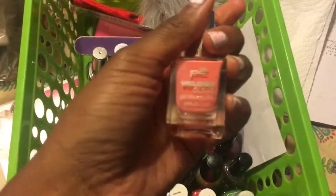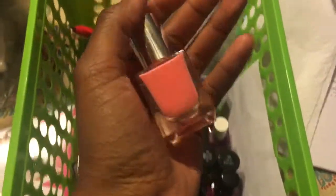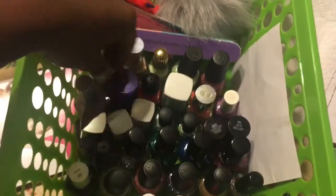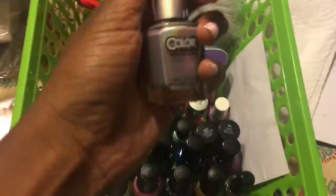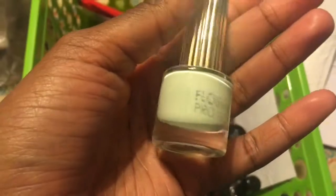It's P2 Volume Gloss in Happy Bride. A Cupcake Polish in Chicago. A A England in Princess Tears. A Color Club in What's Your Sign. A Floss Gloss in Glow Star. An OPI in Gargantuan Green Grape. And a China Glaze in Fifth Avenue. And that was my entire nail polish collection.